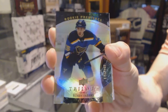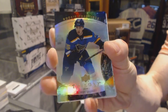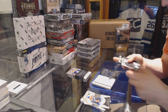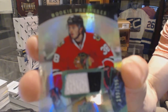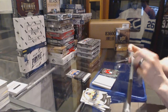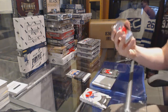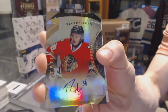Rookie number to $9.99 for the St. Louis Blues, Robbie Fabry. Rainbow green rookie jersey number to $5.99 for the Chicago Blackhawks, Ryan Hartman. Level two rookie autograph number to $4.99 for the Chicago Blackhawks, Ryan Hartman.